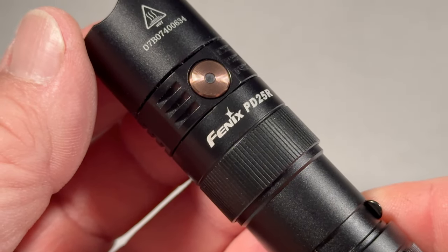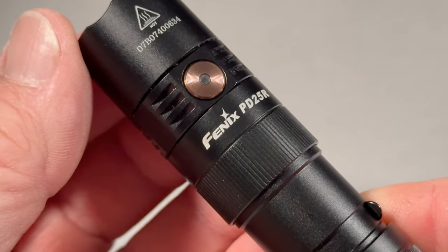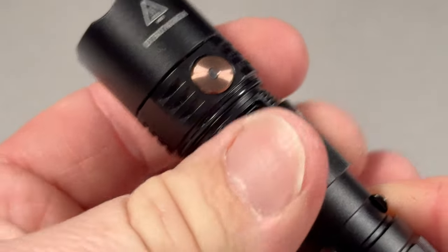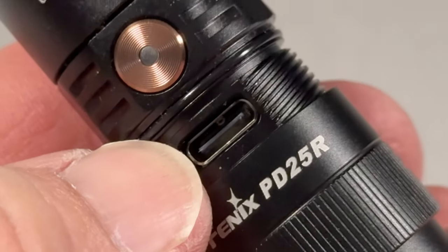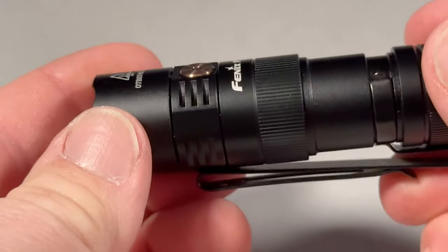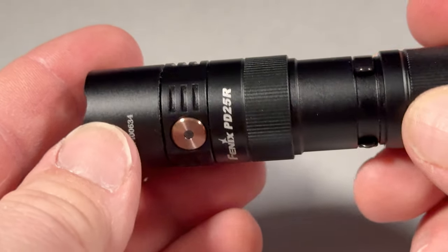I've had flashlights that had USB built in, but I've never had it hidden like this one is. As you can see here, you can rotate this collar and then a USB-C port is right underneath there. That USB-C plug is waterproof, which keeps the junk out of the charging port.